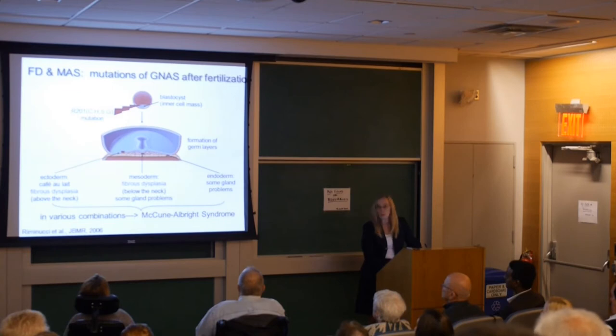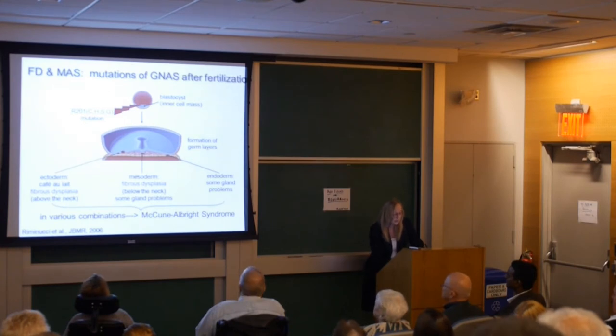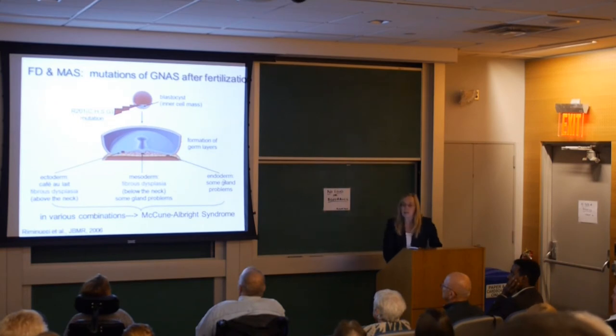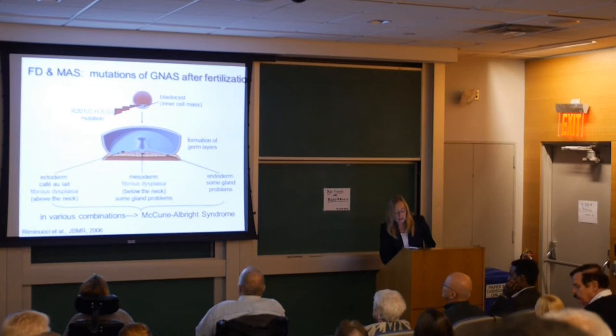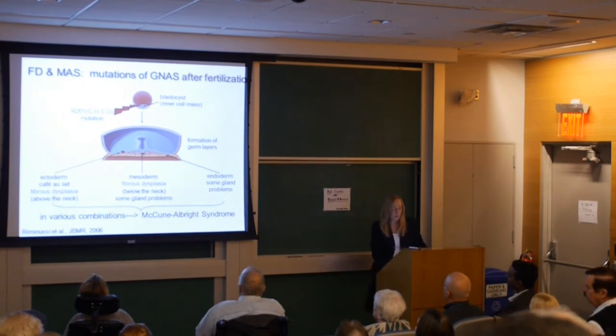For example, in the ectoderm — which makes skin and neural tissue — we have café-au-lait spots, the hyperpigmentation, and also craniofacial lesions in the facial bones. Then there is fibrous dysplasia below the neck, in the arms and spine, which comes from the mesoderm. And certain glands also carry the mutation. So three different germ layers are involved in McCune-Albright and fibrous dysplasia of bone, suggesting the mutation happens very early in development, before the formation of those three germ layers.